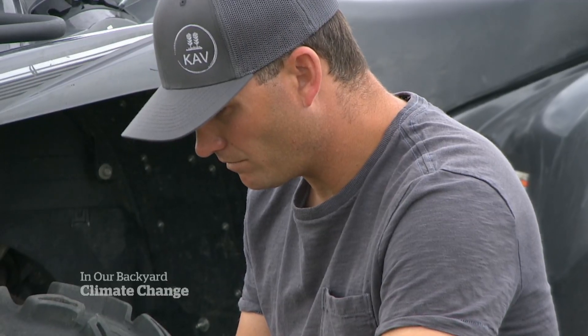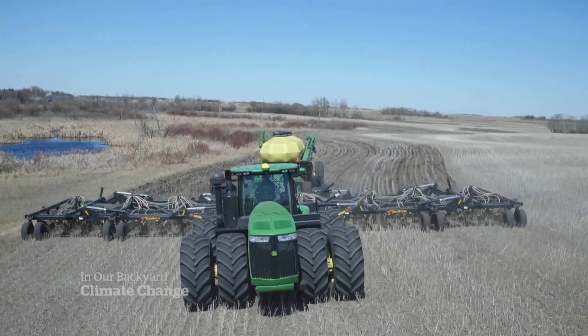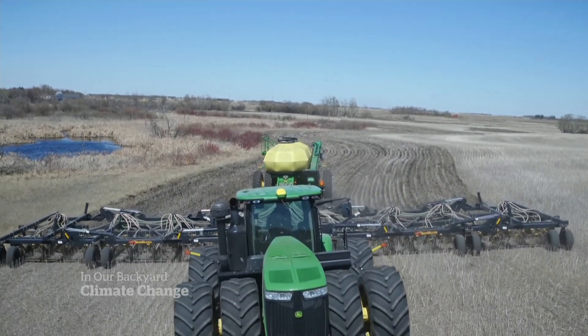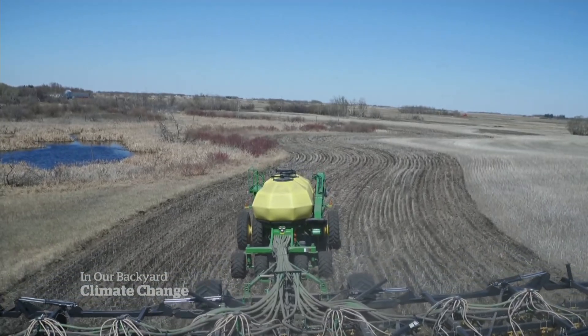Efficient fertilizer use is the new farming frontier. We're kind of on the cusp of it — how to grow the most food while trying to save money and the environment. Bonnie Allen, CBC News, near Regina.